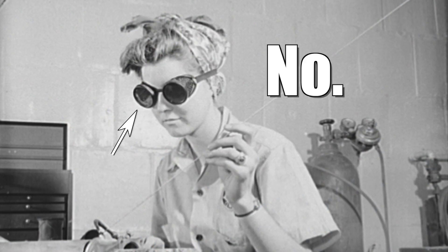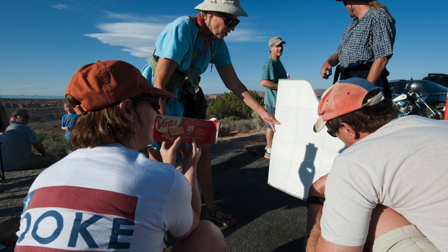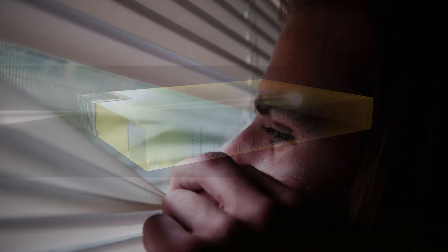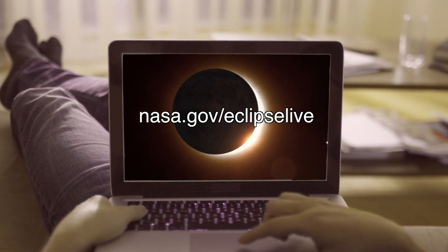Welders glasses with a number 14 rating will also work. And if you're in a pinch, you can make a pinhole projector by poking a hole in a single piece of paper and projecting the Sun's image on a second piece of paper. If the outdoors aren't your thing, NASA will be streaming the eclipse live on their website.